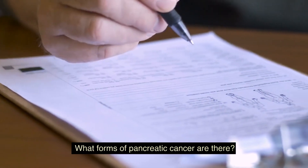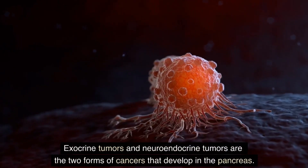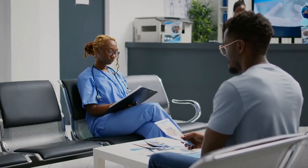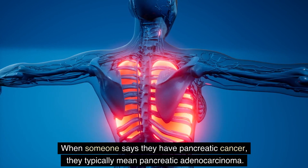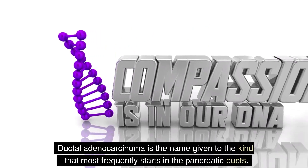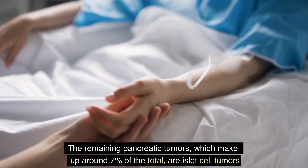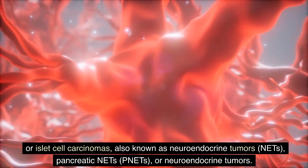What forms of pancreatic cancer are there? Exocrine tumors and neuroendocrine tumors are the two forms of cancers that develop in the pancreas. Exocrine tumors make up roughly 93% of all pancreatic tumors, and adenocarcinoma is the most typical form of pancreatic cancer. When someone says they have pancreatic cancer, they typically mean pancreatic adenocarcinoma. Ductal adenocarcinoma is the name given to the kind that most frequently starts in the pancreatic ducts. The remaining pancreatic tumors, which make up around 7% of the total, are islet cell tumors or islet cell carcinomas, also known as neuroendocrine tumors.